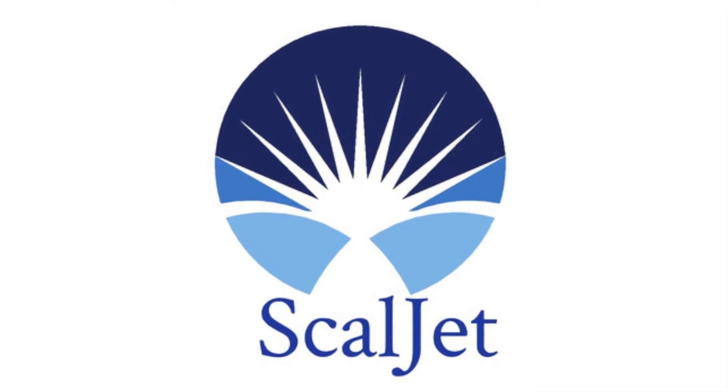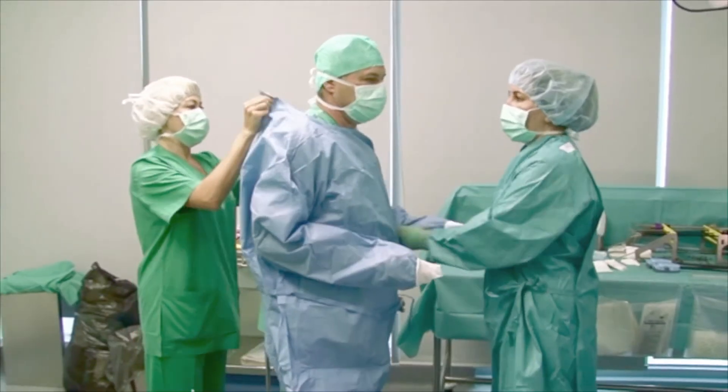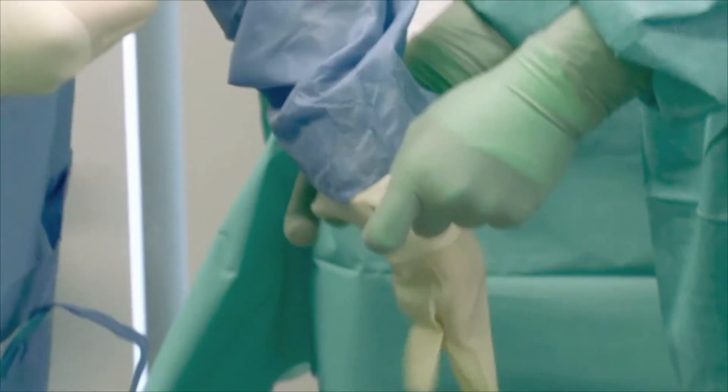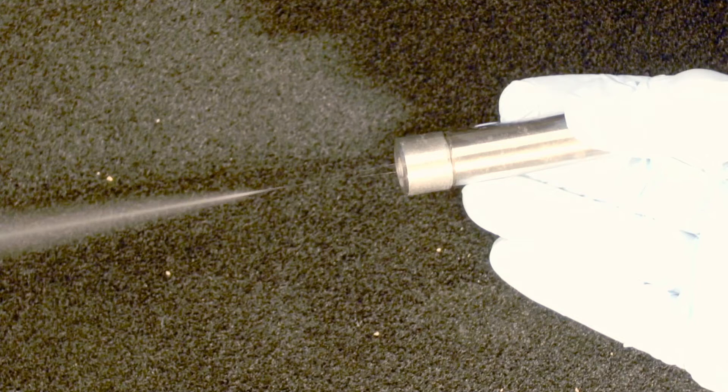In line with the increasing demand for minimally invasive surgery, Skoljet has developed an innovative, disruptive and patented brand new technology. What Skoljet has created is nothing else than a brand new medical device with a dual functionality.